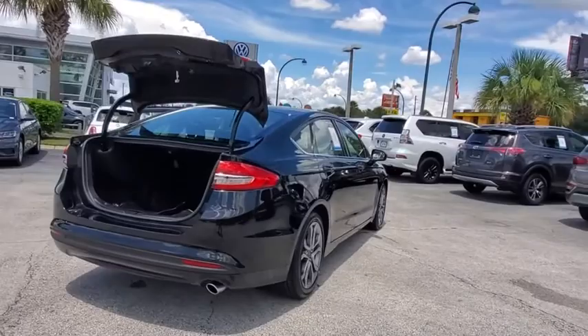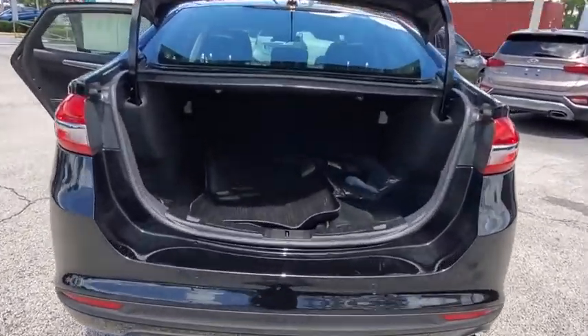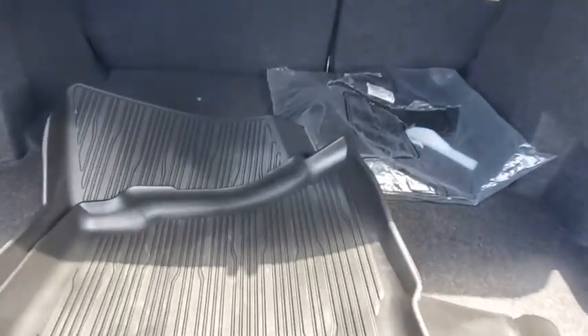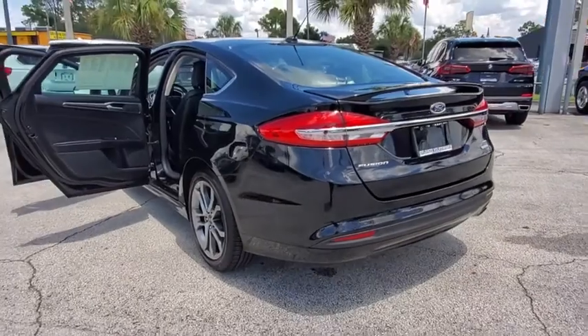Power passenger seat, traction control, navigation system, leather-wrapped steering wheel, dual airbags, power steering, four-wheel disc brakes, CD player, rear window defroster, security system.